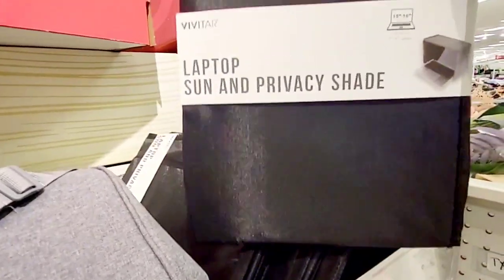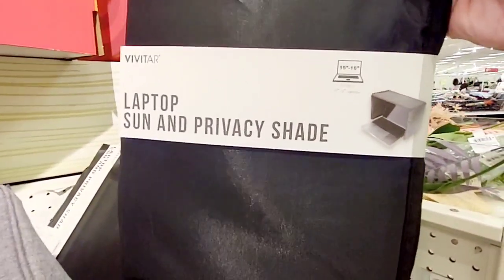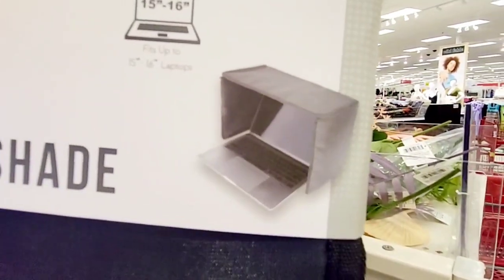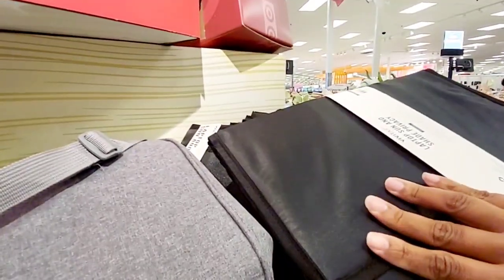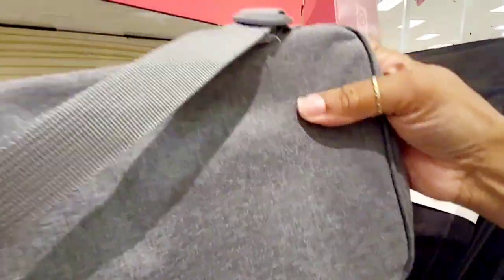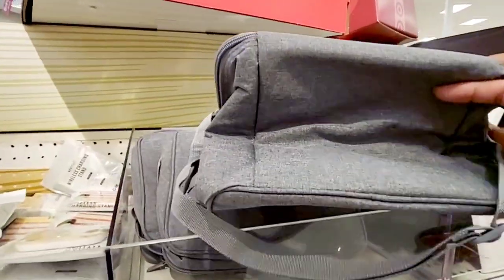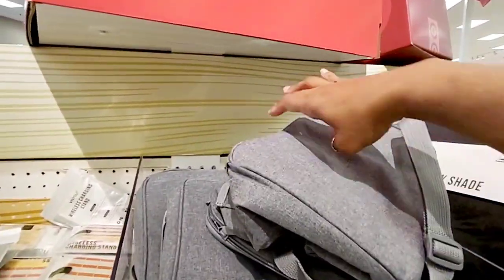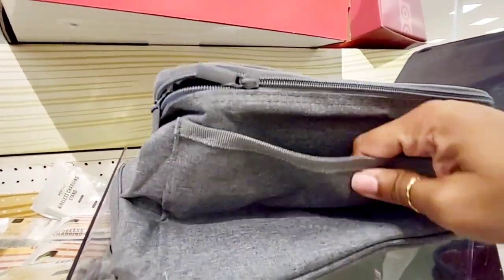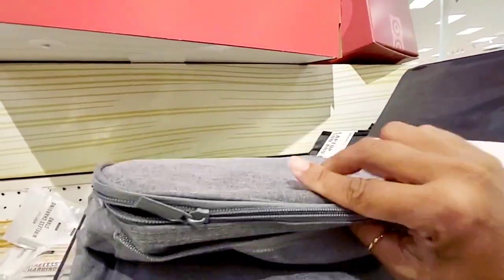Look at this — it's a little laptop sun and privacy shade, that's pretty cool and it's also $5. Then these little handbags right here are $5 — they have lots of zippers and little compartments, not bad.